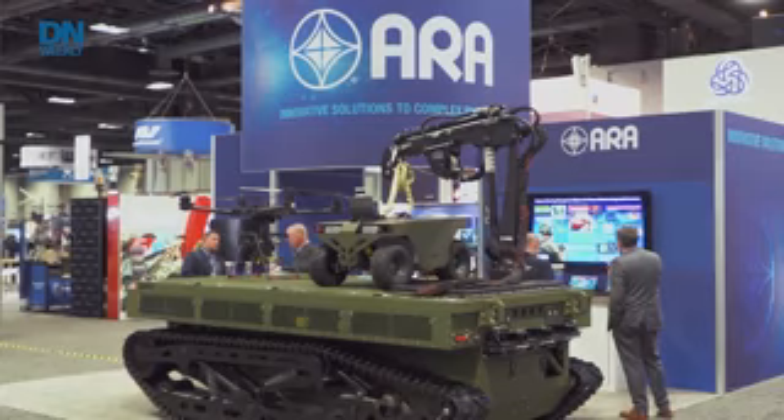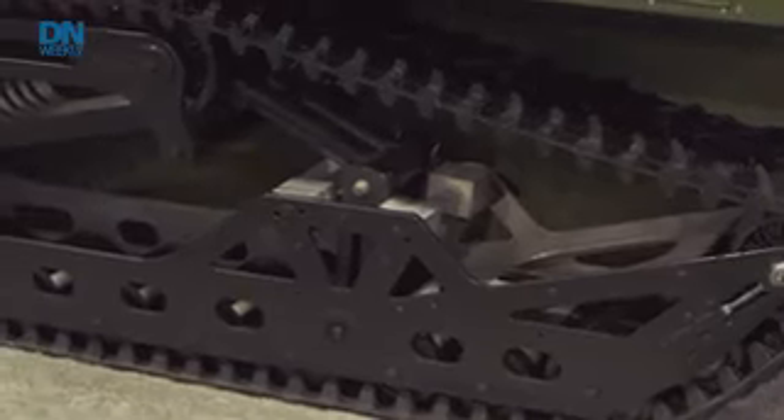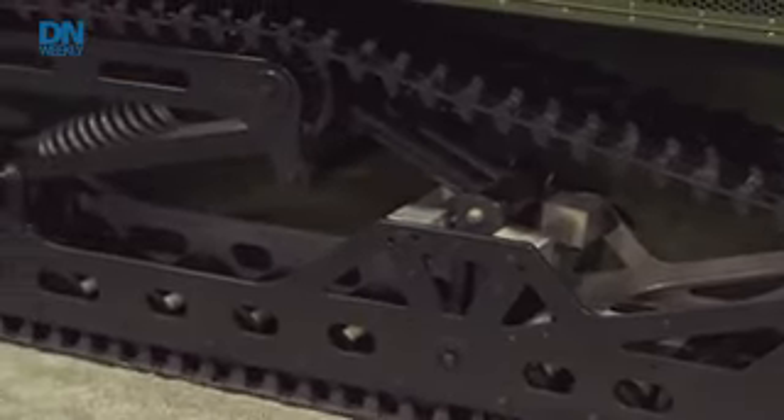My name is Matt Fordham. I'm with Applied Research Associates — Vice President and Division Manager of the Integrated Products Division. This is the SAPPER platform. It's a purpose-built minefield robot application capable of doing 40 miles an hour with a 3,000 pound payload.